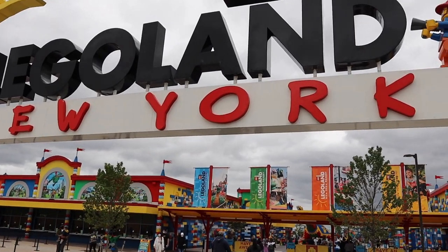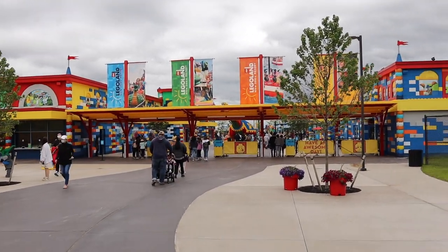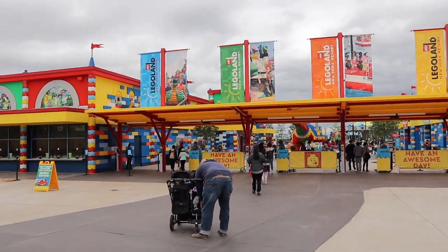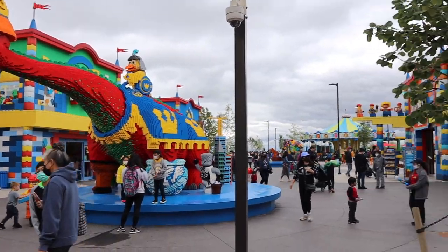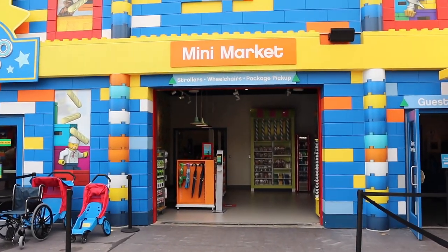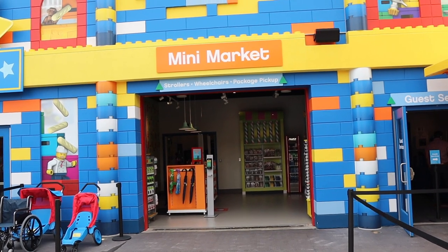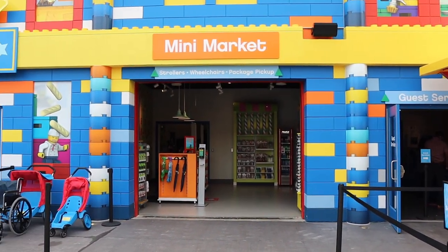We're about to make our way into Legoland New York. I really like the entrance sign — it's really cool, everything's nice and bright and colorful, although the sun isn't out. We just made our way past where you scan your tickets and they've got this awesome red dinosaur right here in the front. Also right in the front is where you can get a stroller, a wheelchair, or pick up any merchandise. If you need guest services, it's right to your right after you scan your tickets.